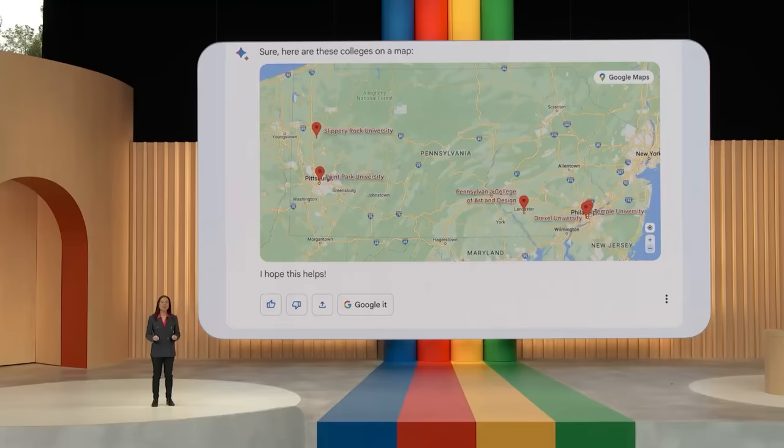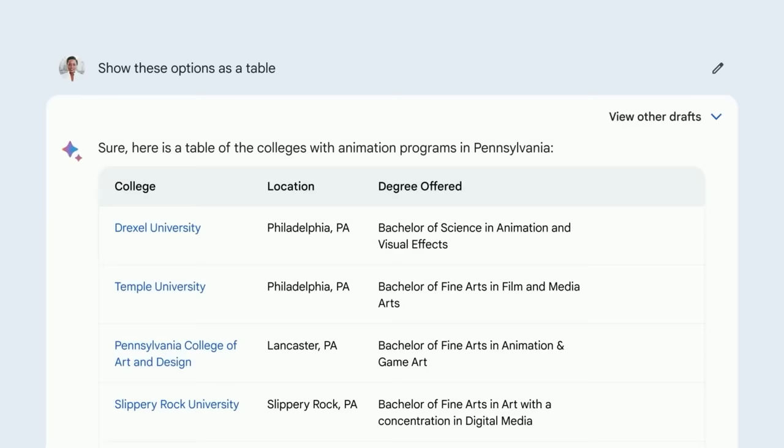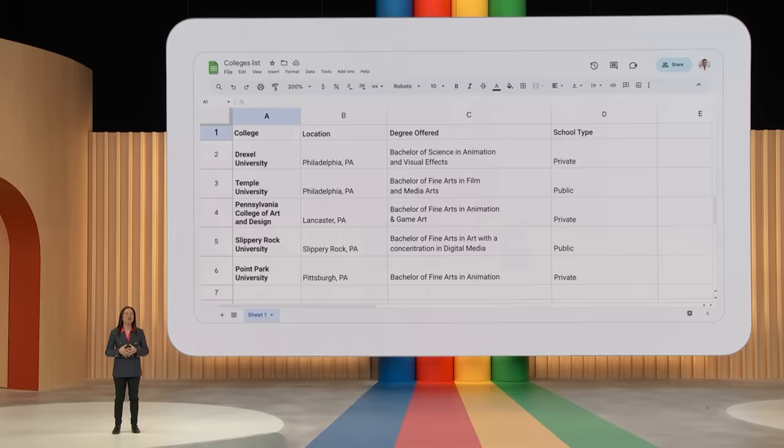Now let's start organizing things a bit. Show these options as a table. Nice — structured and organized, but there's more I want to know. Add a column showing whether they're public or private schools. Perfect. This is a great start to build on. And now let's move this to Google Sheets so my family can jump in later to help me with my search. You can see how easy it will be to get a jumpstart in BARD and quickly have something useful to move over to apps like Docs or Sheets to build on with others.